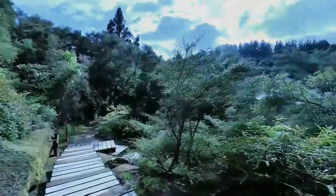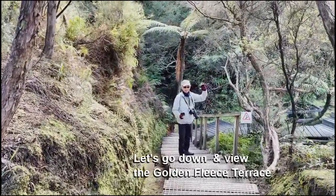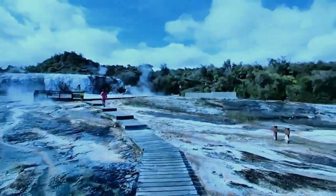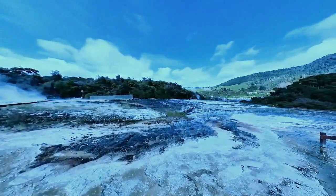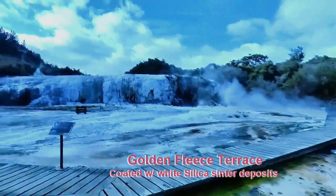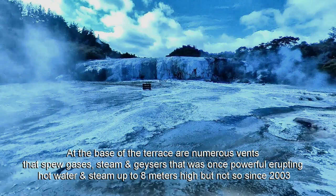Let us walk down and view the third terrace. It is nice that they built these lookout viewpoints and this boardwalk across this terrace so that you can admire at close range the fascinating features of this geothermal field. The Golden Fleece Terrace is the largest vault structure in this valley, measuring 40 meters long and 5 meters high.